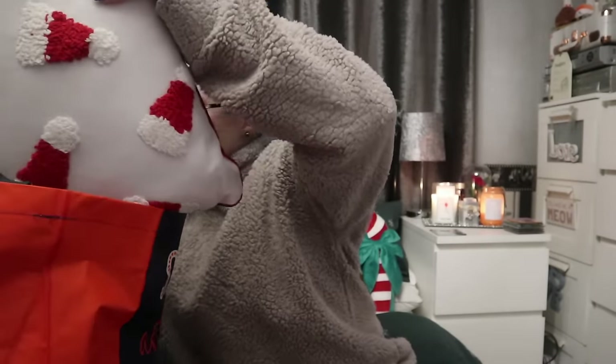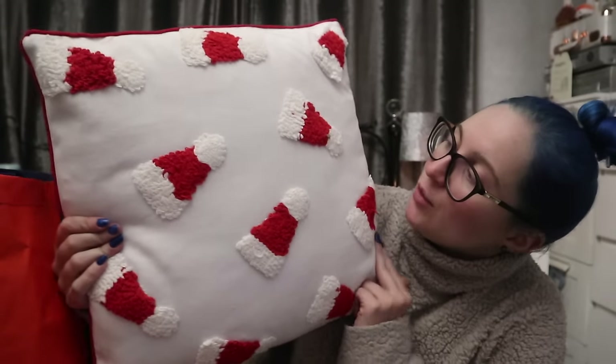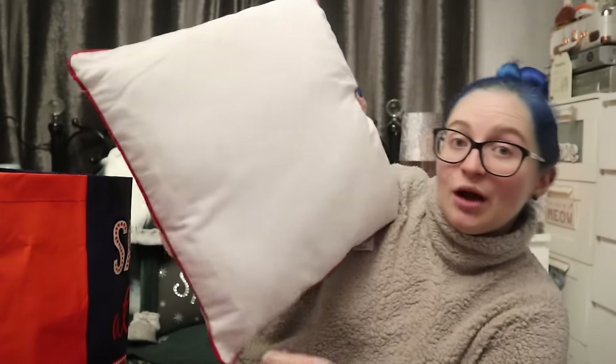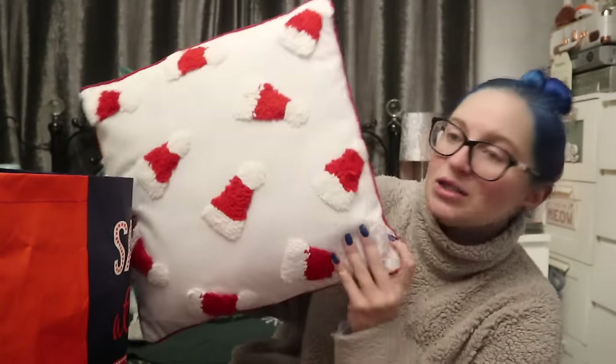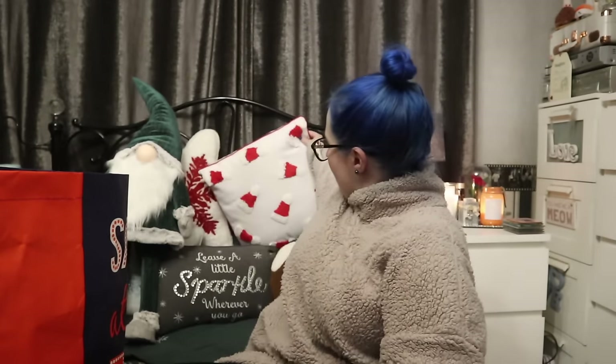Let's start with another cushion — we always need another cushion. I saw this and absolutely fell in love. If I remember correctly, I picked this up online and it was about £7.99. It's just a simple white cushion with little crocheted Santa's hats on it — you see that? The back is plain white, so if you didn't want the festivities you could flip it. But I absolutely love this.